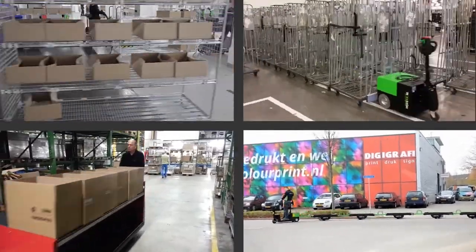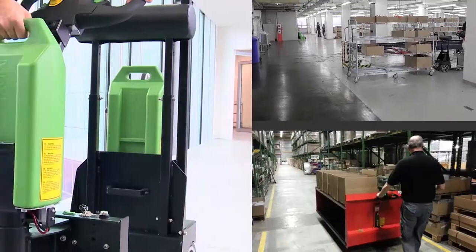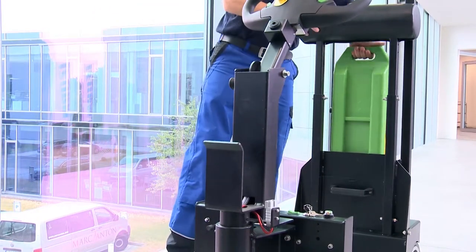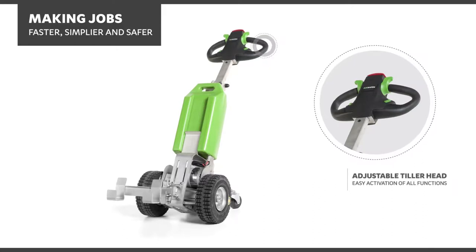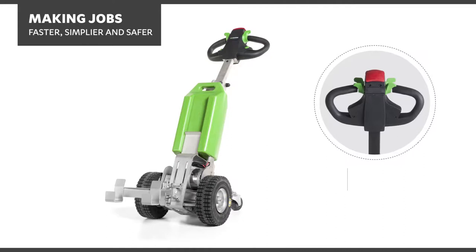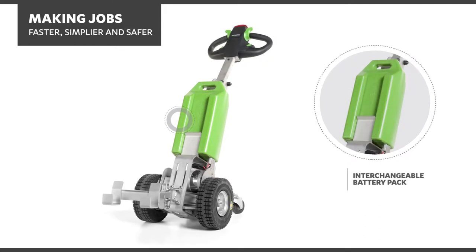Ride-ons, platform tugs and powered trolleys are also available. Some models are designed with interchangeable battery packs which makes changing packs simple and quick. Movex tugs have many great features including an adjustable tiller head for easy activation of all functions, an emergency safety stop switch, full rubber high traction wheels, an adjustable coupling height, and an interchangeable battery pack.